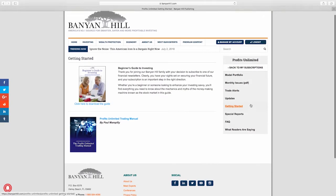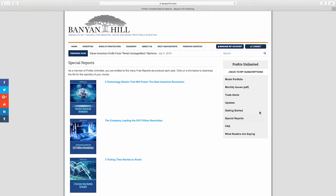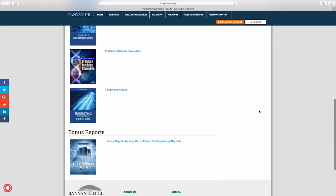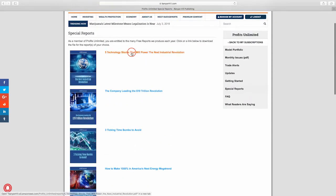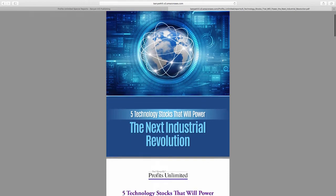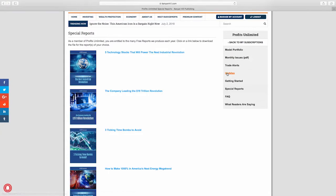When I signed up I was able to access the special reports that were offered to me. At the time there were three of them, but since then additional ones have been added so I now have access to a total of eight reports, all containing information on recommendations from Paul. I can also access that information on the model portfolio, but the special reports give extra detail on why I should be investing in those recommendations.